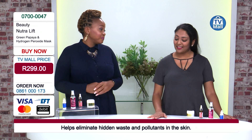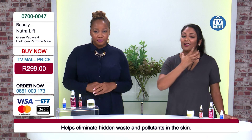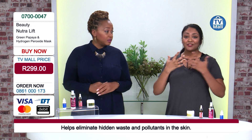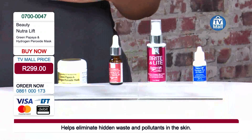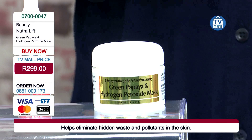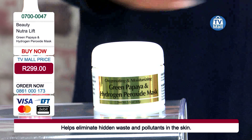If you go to a salon right now and look at how much it costs to get a hydrogen peroxide treatment or any treatment containing that specific ingredient, you're paying hundreds — and that's just for a once-off treatment. Right here we're giving it to you for 299 rand, with not just the hydrogen peroxide but the green papaya as well. It says right on the bottle: oxygenating and moisturizing — that's proof, not something we're making up.